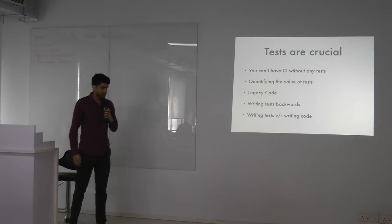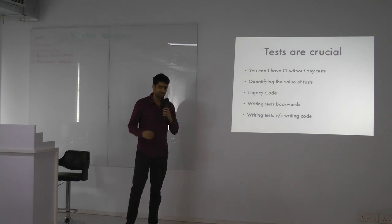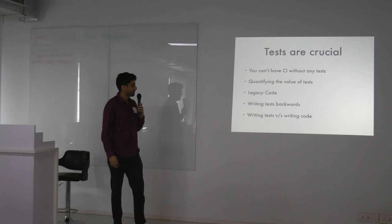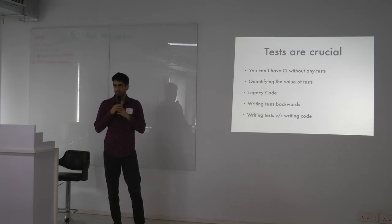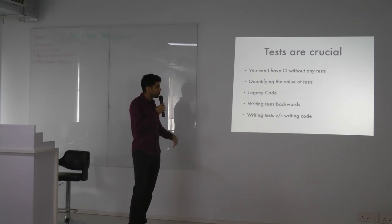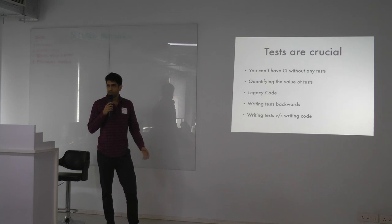I actually think initially it made things a lot worse. This was a very immediate realization: you just can't have CI without tests. You can't push code at that level of frequency — on an hourly basis — without testing to make sure you haven't broken anything. We already had a very large code base, so going back and writing coverage and increasing test coverage became a real challenge.